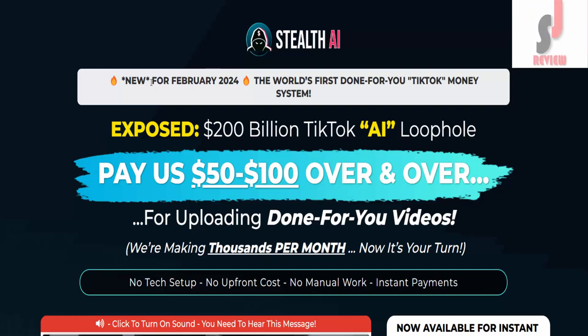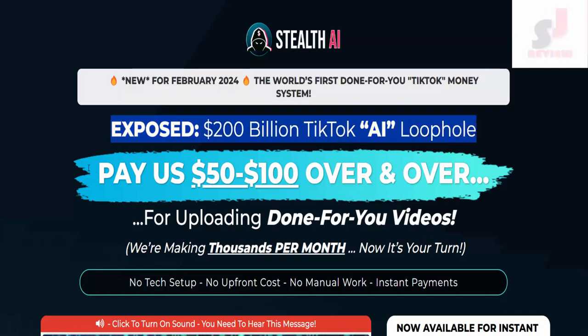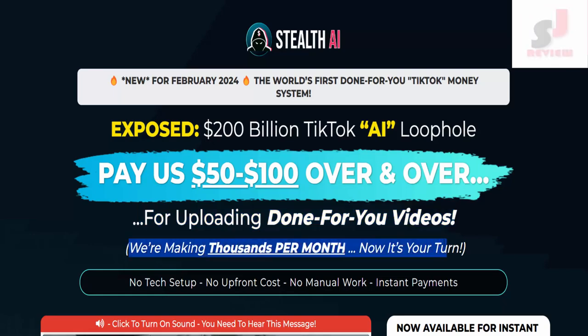Stealth AI review. New for February 2024: the world's first done-for-you TikTok money system. Exposed $200 billion TikTok loophole. Pays $50 to $100 over and over for uploading done-for-you videos. We're making thousands per month — now it's your turn.